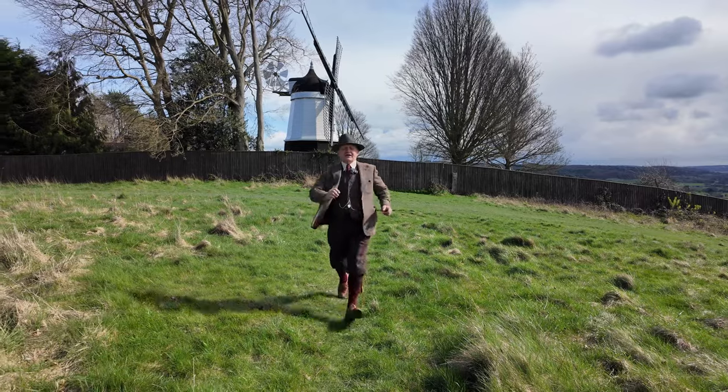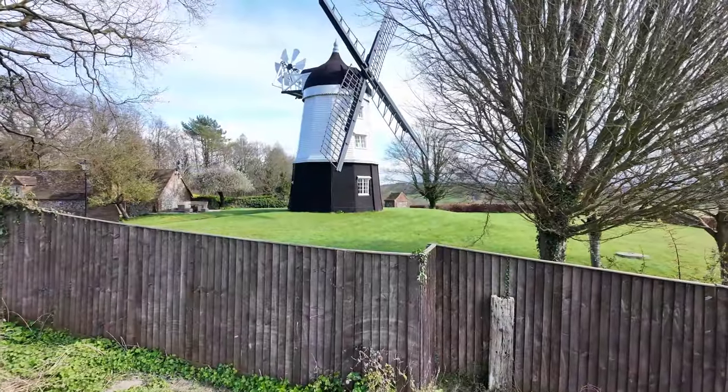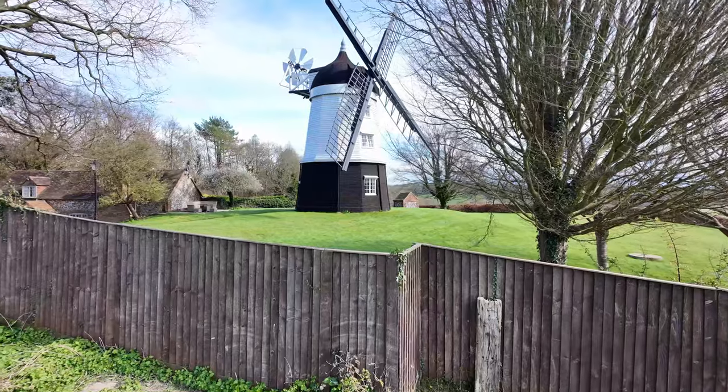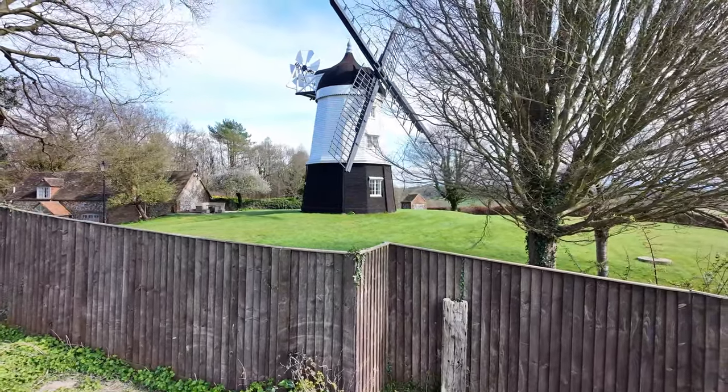Chitty-chitty-bang-bang! It's the Chitty-chitty-bang-bang windmill, and I obviously got carried away there.